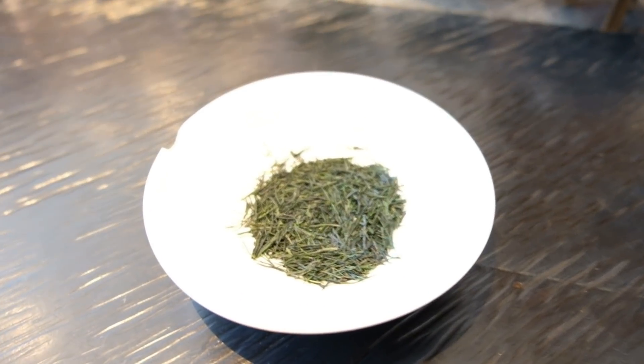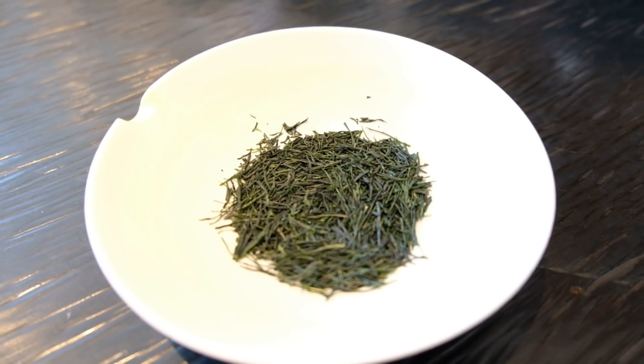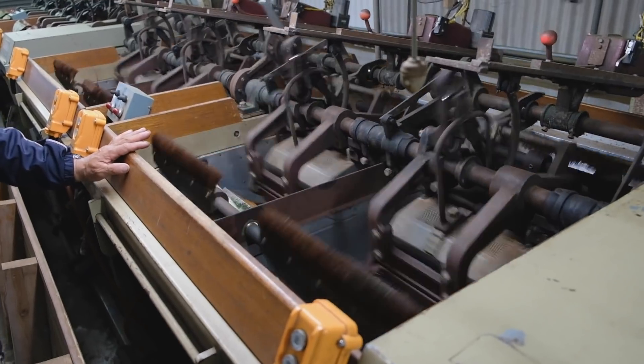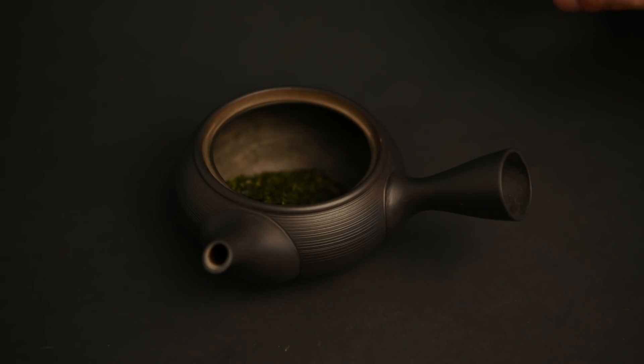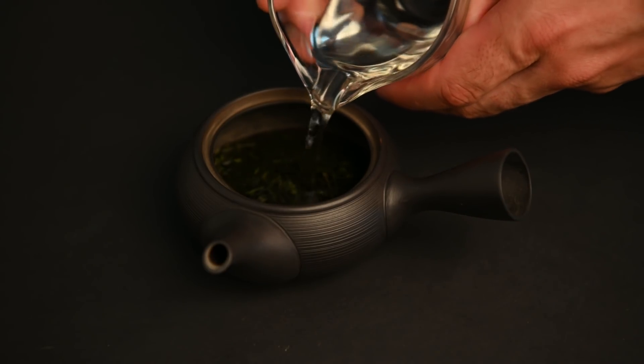While the leaves are still pliable, they can be rolled into these characteristic needle shapes. These machines are important because they give Gyokuro its famous pine needle shape. These tightly rolled leaves protect a lot of the flavors until they are ready to be released into the water all at once. Once the leaves are dried completely, the Gyokuro is ready to be sold.